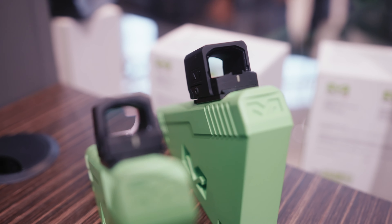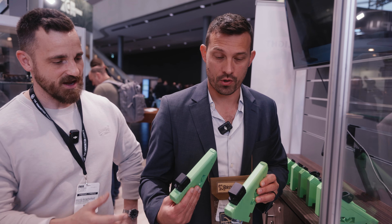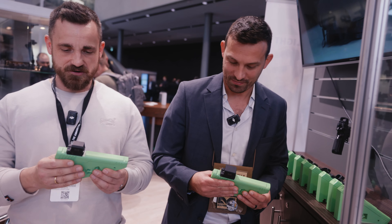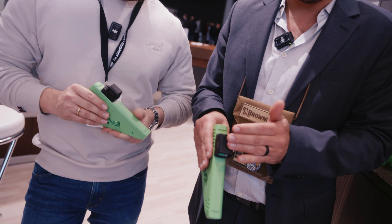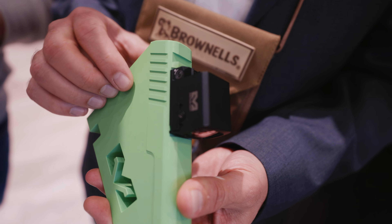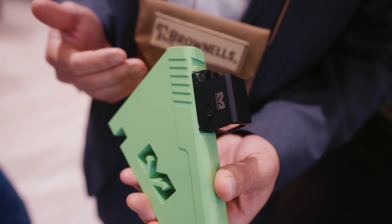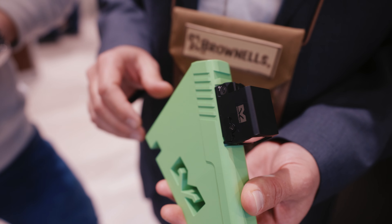You're absolutely right. So what we have here today is the MPO Pro family — it's actually a family of two: a slimline version and a full-size version. The MPO Pro F1 for the full size is a close emitter optical device with an RMR footprint, making it very easy to attach to any pistol today that supports optics-ready versions.